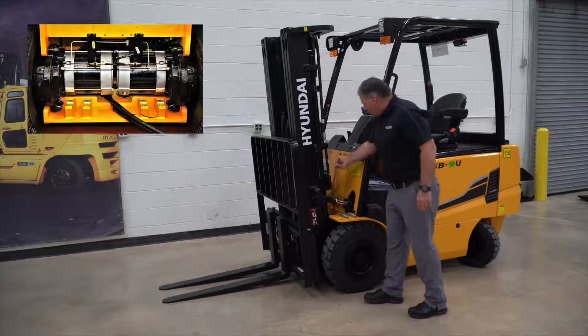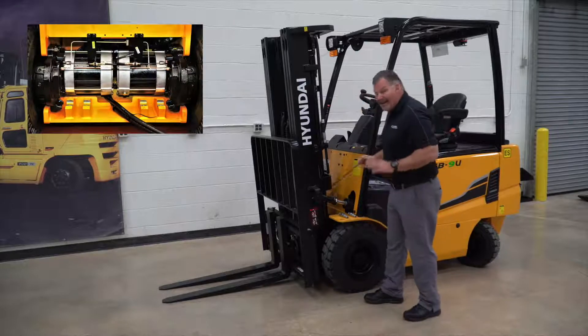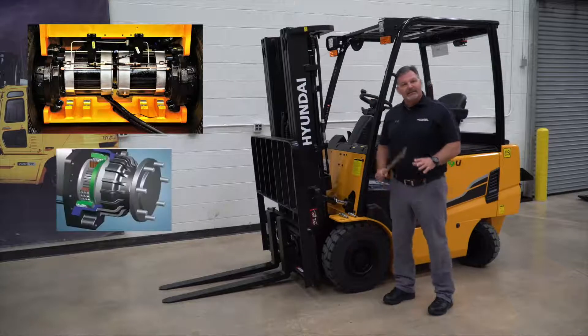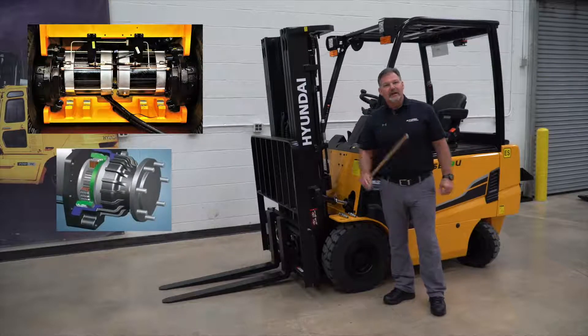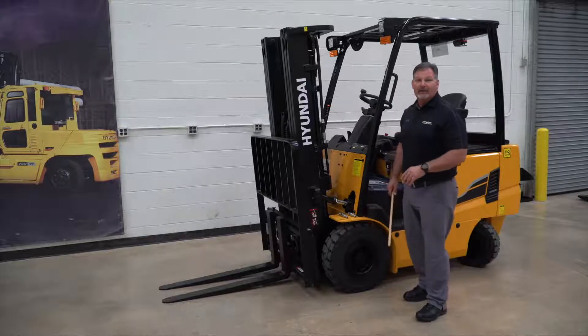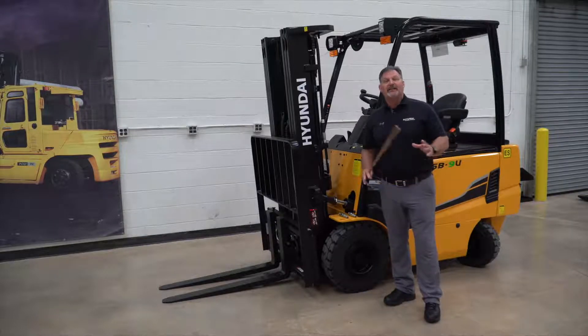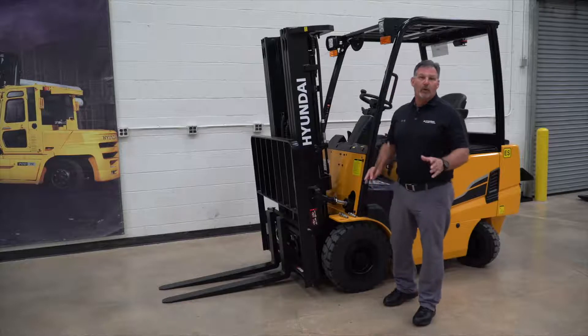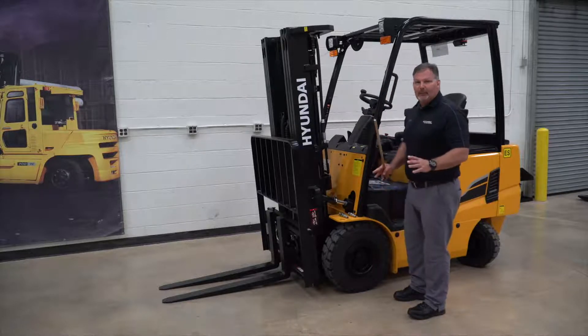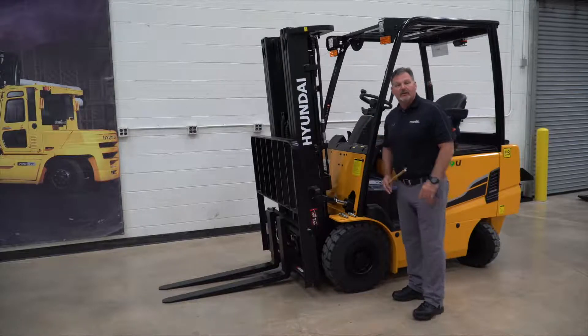We've got dual drive motors down here — AC, press the lights, wet disc brakes. That's going to save you a lot of money over the life of the truck. And finally, on the front end, our Continental tires offer 46% lower rolling resistance and improved efficiency by 8%, helping this truck be one of the most efficient trucks in the market today.